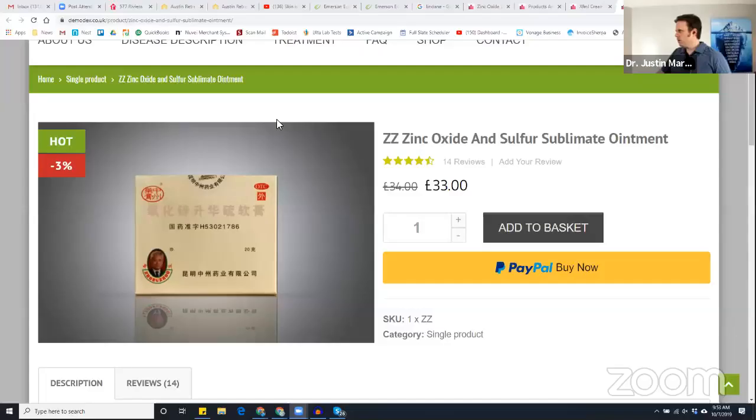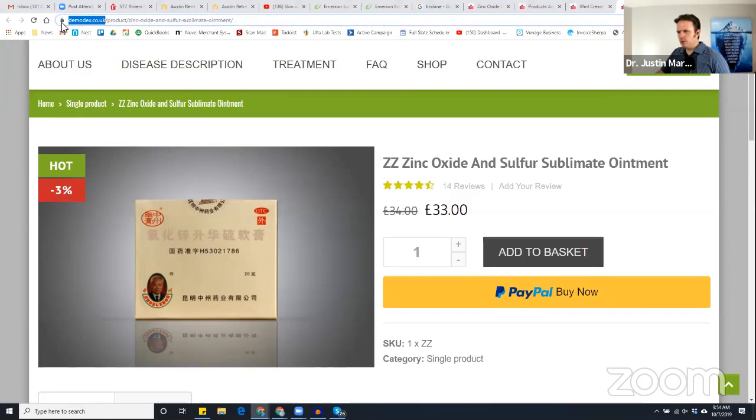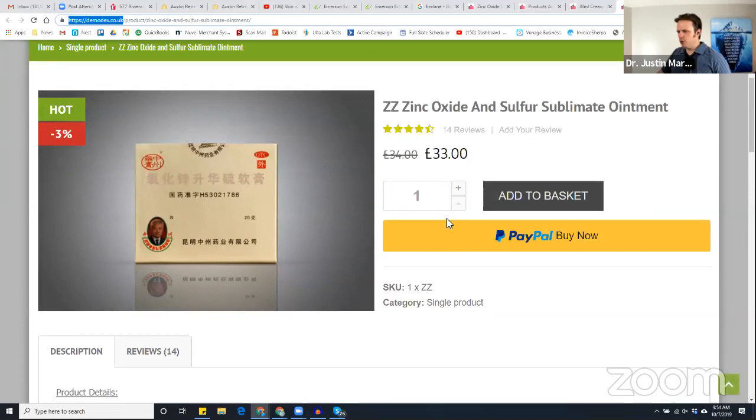The medication that worked for my patient was a sulfur and zinc oxide cream — she found it through Demodex.co.uk, which has a lot of good topical options. It worked very well. The website has products containing zinc oxide, sulfur, and various herbs. Sulfur has a natural antimicrobial effect. Topical zinc is going to be great — and you can use these for a lot of other things too, like acne and steroid-induced rosacea. So it would be worth giving it a try as an X-factor if you've tried a lot of other things.